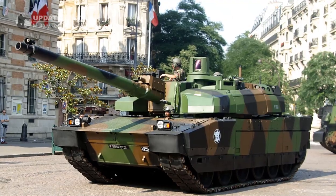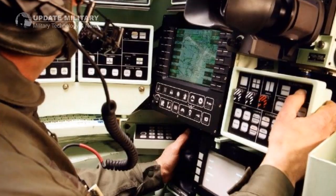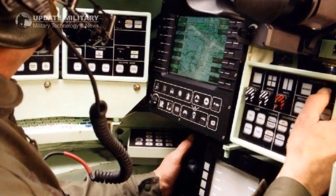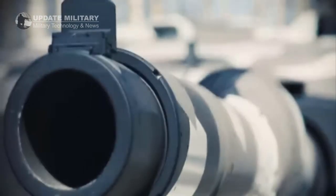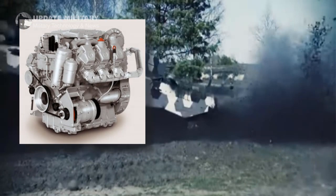From France, South Korea adopted its own version of the Leclerc autoloader, besides incorporating a Thales fire control system. From Germany, the country developed its own version of the Rheinmetall 120mm L55 gun and looked into the MTU 890 V12 diesel 1,500 horsepower engine.